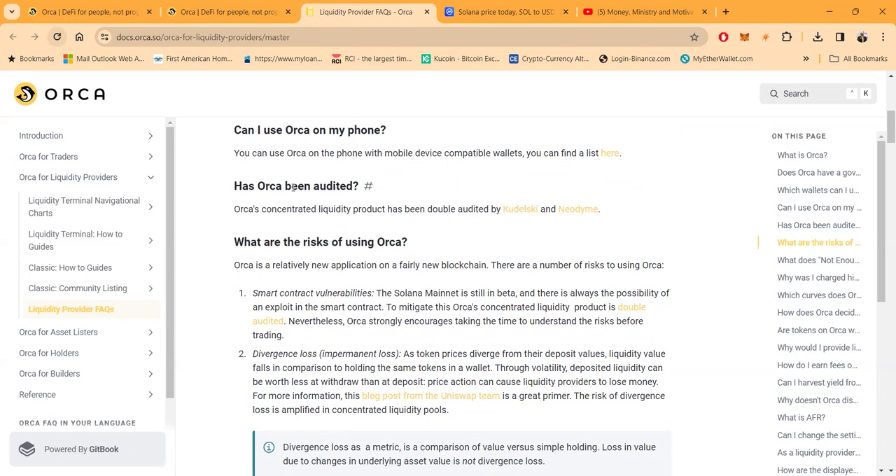With every smart contract, you want to make sure it has been audited — meaning someone went in to make sure there are as few vulnerabilities as possible. Everything in the world can be vulnerable to hack; even Equifax, TransUnion, and Experian have been hacked. Orca hasn't had any problems or issues for over three years, and they've been double audited by Kudelski and also Neodyne.